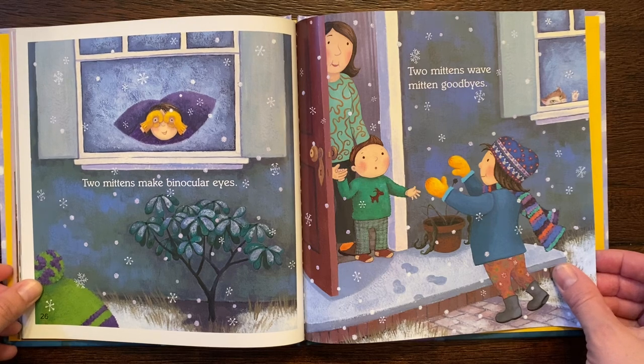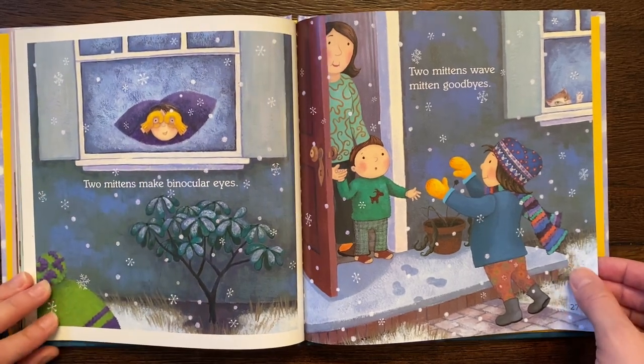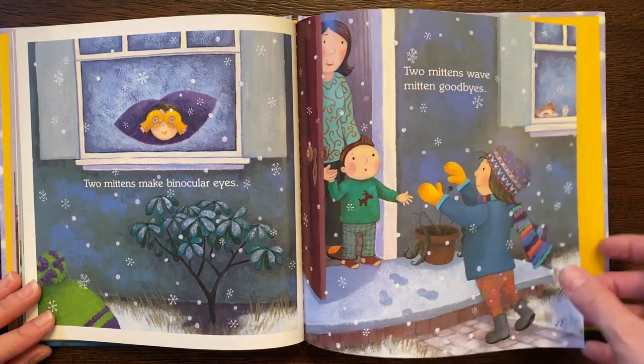Two mittens make binocular eyes. Two mittens wave mitten goodbyes. Even the cat's waving.